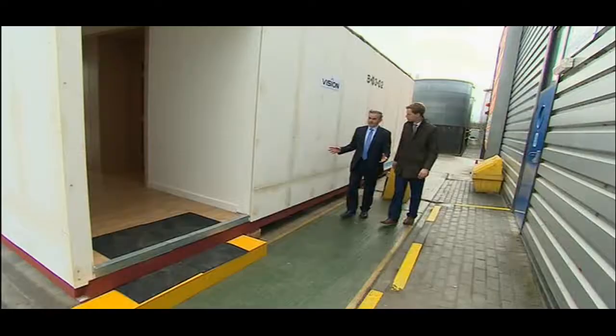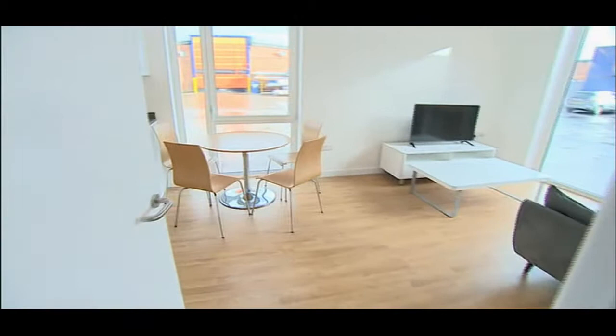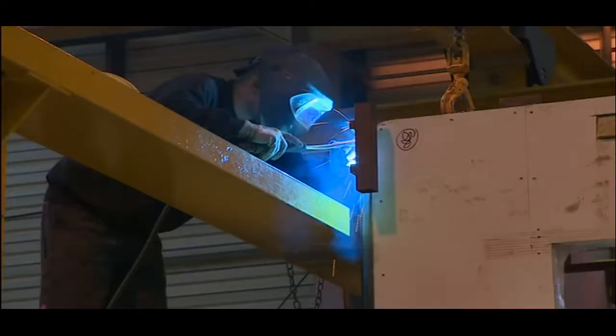This is a one-bed apartment which consists of two modules ready to be shipped to London. As you can see, it's 95% finished leaving the factory. Just like prefabs, all appliances are ready-fitted, but that's where the similarities end.